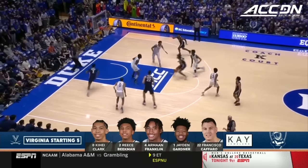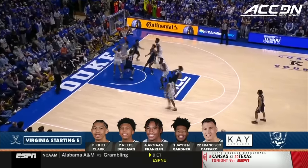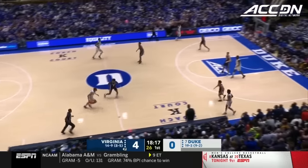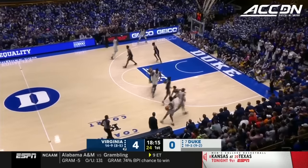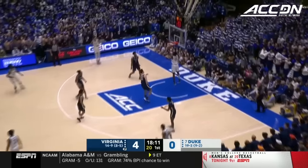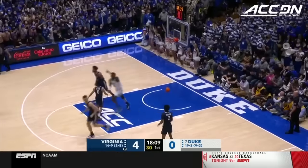Virginia's lineup looks like this: T.A. Clark, part of the national championship team, with a couple of transfers in there who played well — Gardner and Francisco Caparo making out the starting lineup. And Mark Williams with the finish, four quick points.